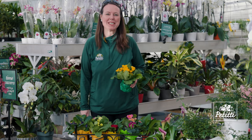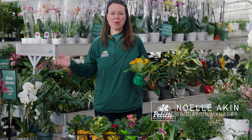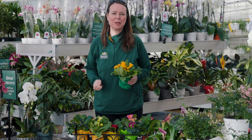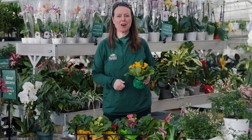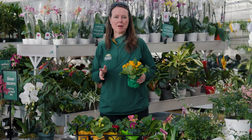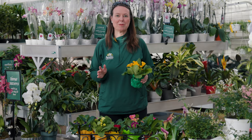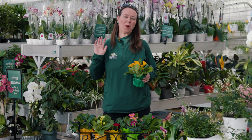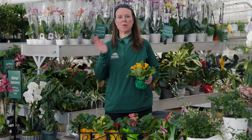Hi everybody. This is Noelle from Petiti Garden Centers and we're here in our Oakwood Village location. Some folks ask us where we're located — we're in Northeastern Ohio. That's where all of our Petiti Garden Centers are. We have nine locations here. So keep Northeast Ohio in mind when we're growing things, because sometimes we don't know how things grow for you down in Texas or out in California or over in Europe.